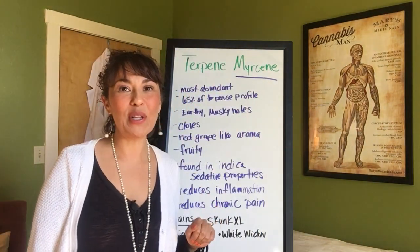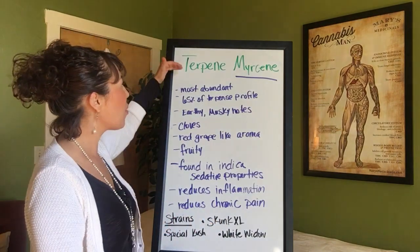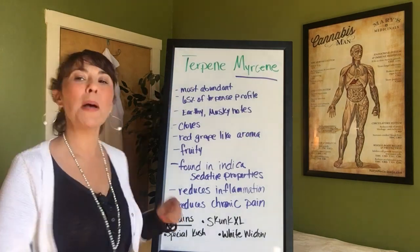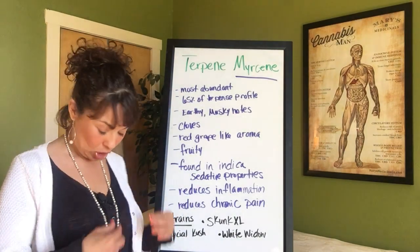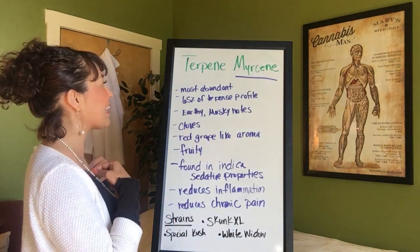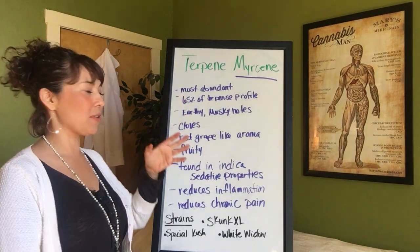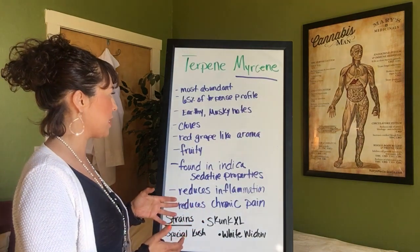Myrcene. We're going to be looking at Myrcene today. Myrcene is a wonderful terpene — it is the most abundant of all the terpenes, so you'll be finding it in a lot of your cannabis. It actually makes up about 65% of the terpene profile in cannabis.